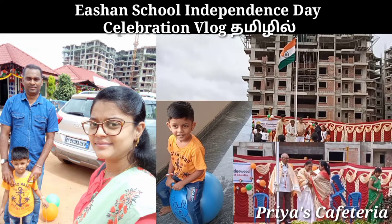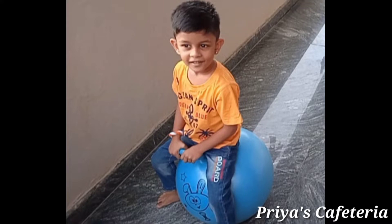Hi! Hello friends! Welcome back to Priya's Cafeteria Channel. Today we are going to see a lot of interesting videos about Independence Day and a school Independence Day celebration vlog.